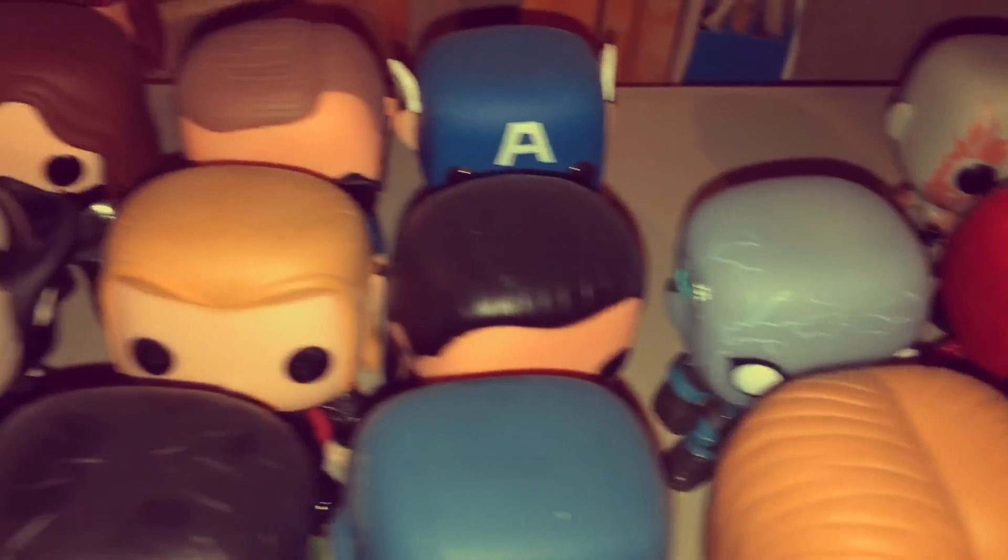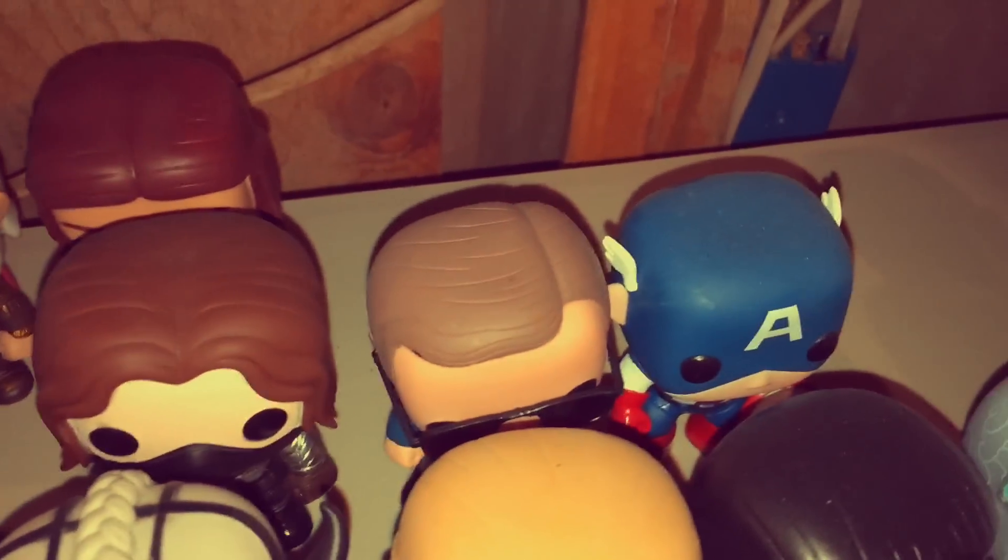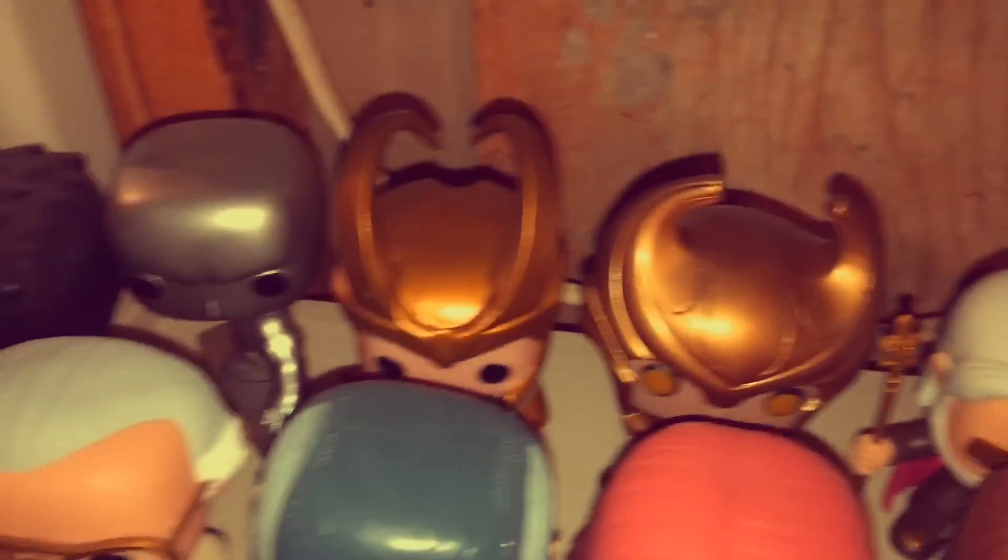We've got the Guardians back here. Dancing Groot is on his way. Phoenix. More Thor, more Hulk, Beast, X-Men. Doc Doom. There's Stan the Man. Winter Soldier variants. Coulson. In the back we've got more Thor and the Silver Surfer.